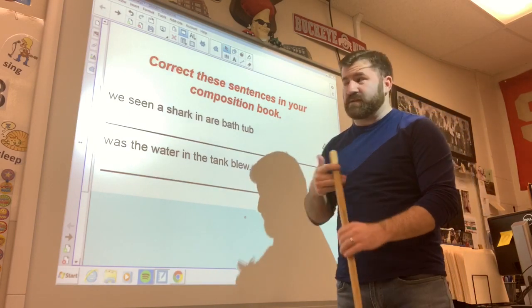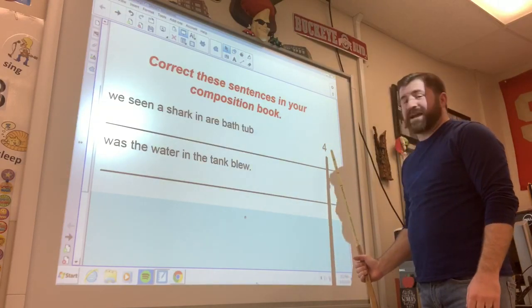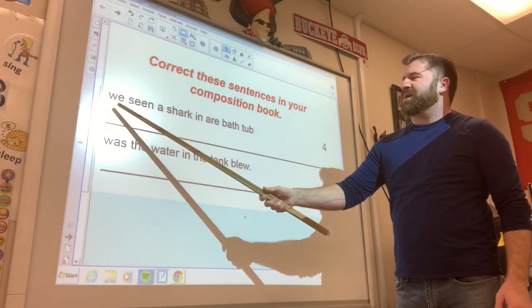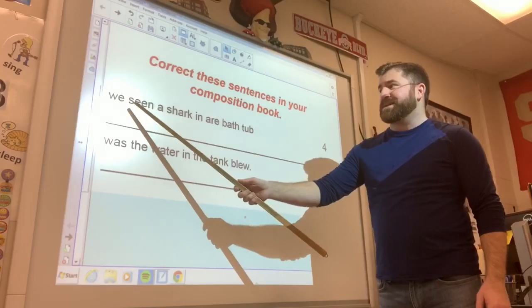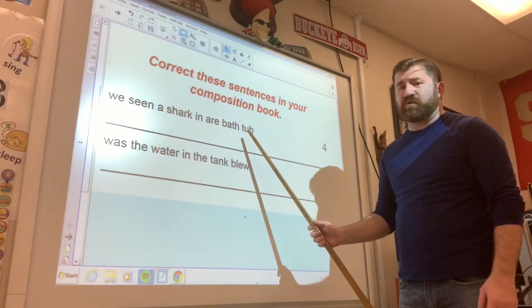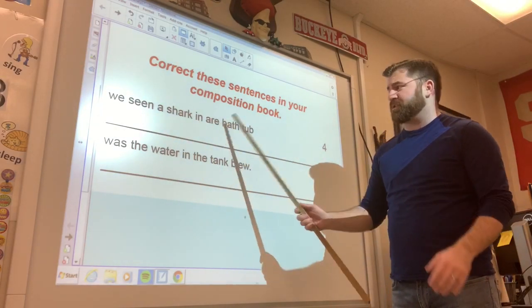Let's take a quick look at both of these. The first one has four different errors in it. Let's go ahead and read it first. It says: 'We seen a shark in our bathtub.' Hopefully you guys can pick up the errors right away. Go ahead and correct that one.